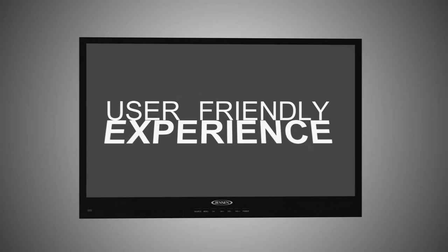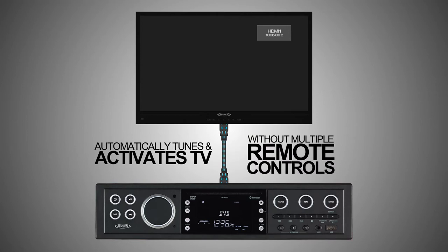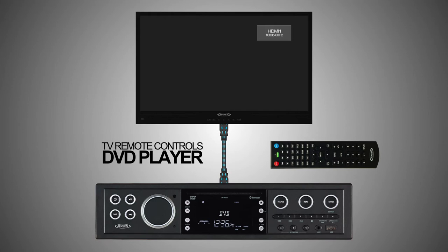Carefully designed with the consumer in mind, the JTV-15 series offers a user-friendly experience with Jensen's proprietary JCOM protocol. When paired with the Jensen DVD player through the HDMI connection, JCOM will activate and tune to the appropriate input without the need to juggle multiple remote controls. In fact, to make things even simpler, the TV remote can also be used to control the DVD player.